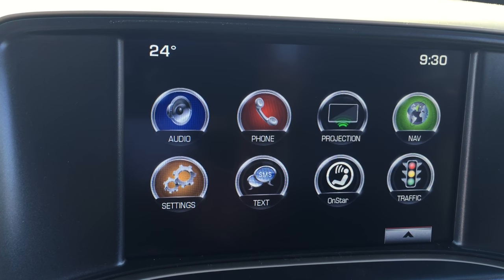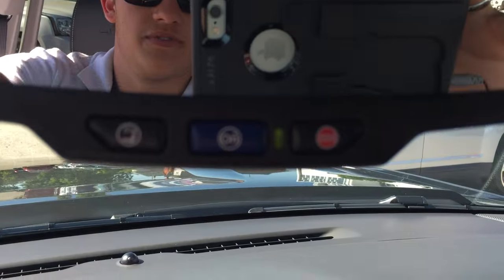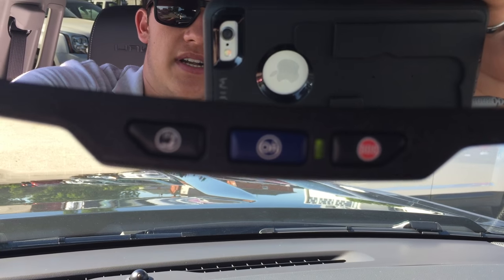There are also settings and text message settings as well as some OnStar settings. Up here on the rear view mirror, if you click that blue button right there, you will also be connected to OnStar.